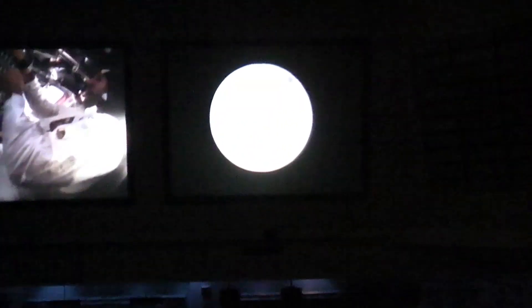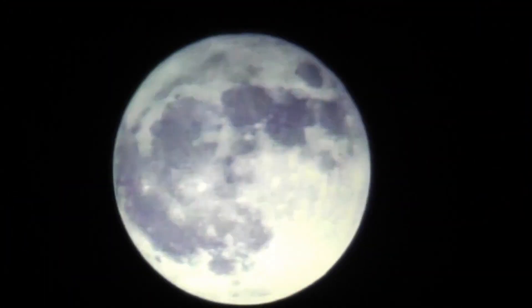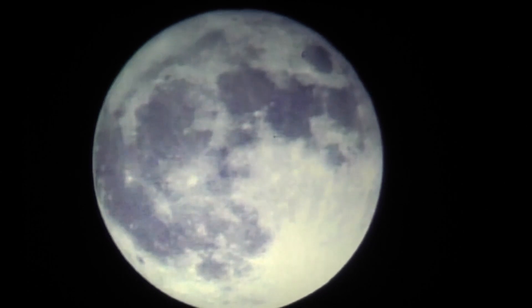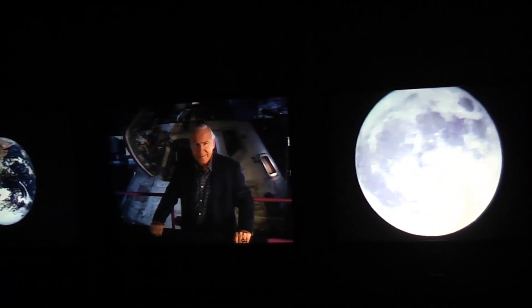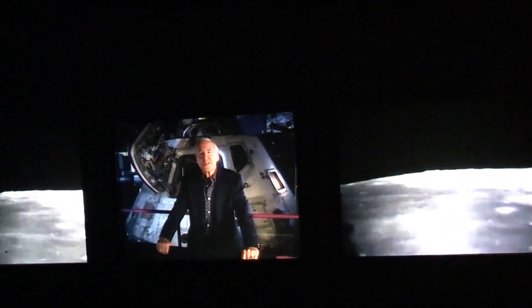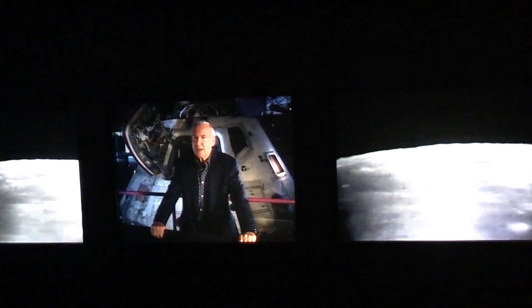Apollo 8 successfully orbited the moon, and the astronauts returned safely to the Earth. I'm Jim Lovell, and I was one of the crew of this spacecraft, Apollo 8. We were the first men to see the surface of the moon from just a few miles away. But it was the hundreds of thousands of men and women who worked on that team, and the millions of people who supported the mission, that made it possible. That way, I guess, we all went to the moon.